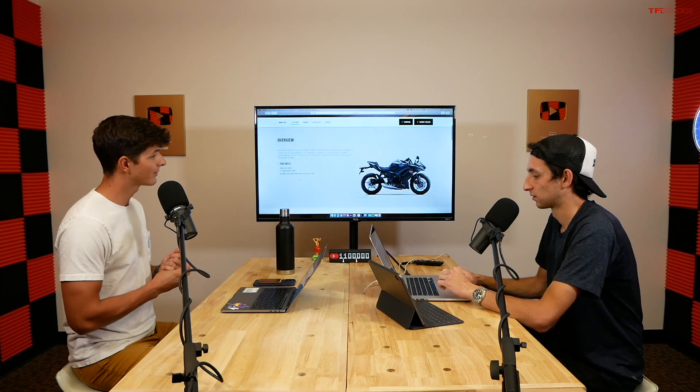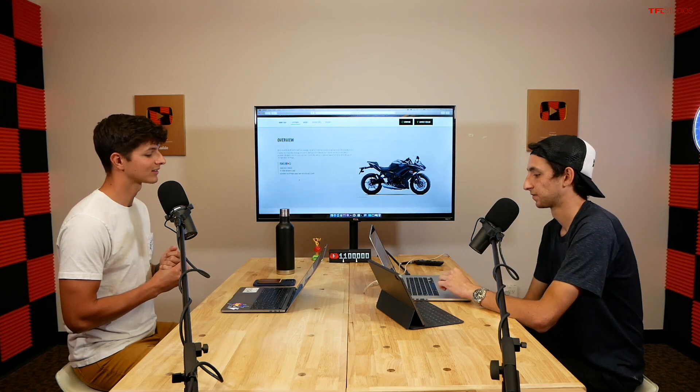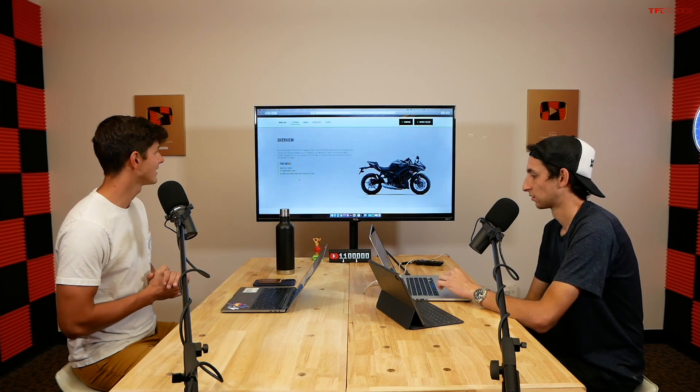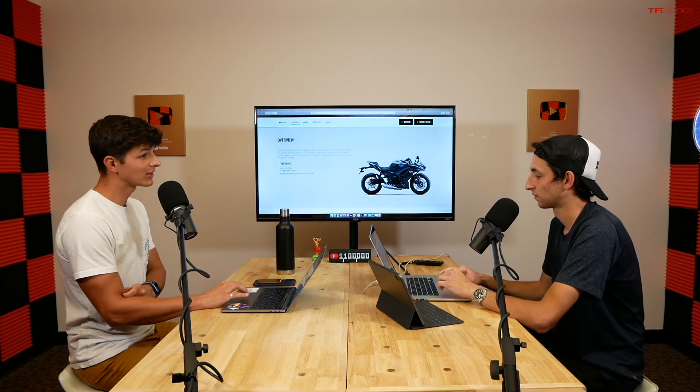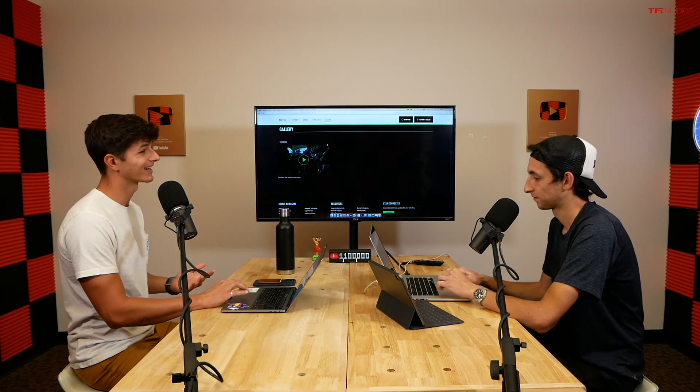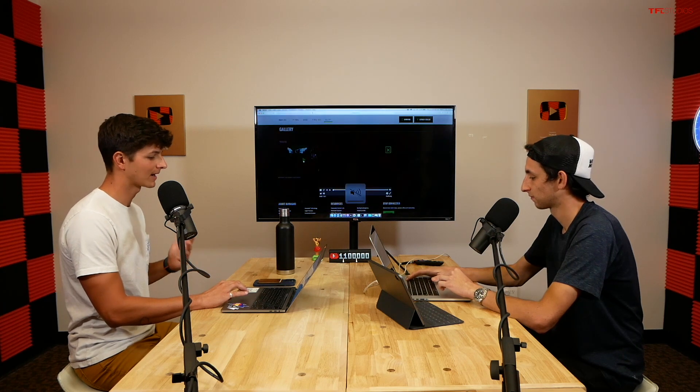Next up is the Ninja 650, a mid-range sport bike. You still get a sport bike but not a super sport — it has a 649cc parallel twin, which is a big bump up in displacement. It's also a big jump in price at $7,899, compared to $5,300 for the 400. You're getting a lot more motor and more power, so it won't be as much of a beginner bike.